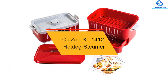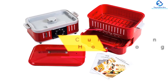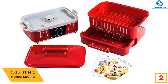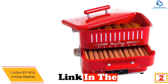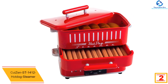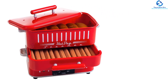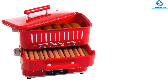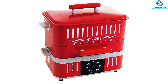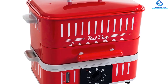At number two, we have the Quezen Street 1412 hot dog steamer. For everyone who thinks hot dogs are worth living for, have a look at this incredible hot dog steamer. The coating looks excellent and it operates just as great as it looks. You will never run out of hot dogs and won't have to leave your home for a hot dog stall — it can prepare 12 hot dogs at a time.